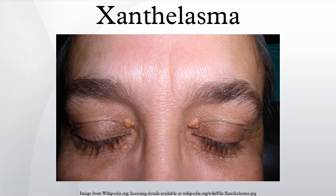The plural form is xanthelasma. Palpebra rum is Latin for 'of the eyelids' (or eyebrows).